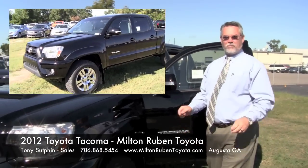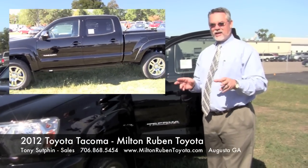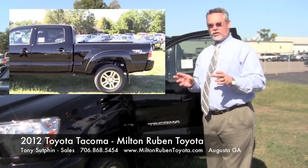Hi, this is Toyota Tony here at Milton Rubin Toyota. Today, I'm going to be talking about the 2012 Toyota Tacoma.